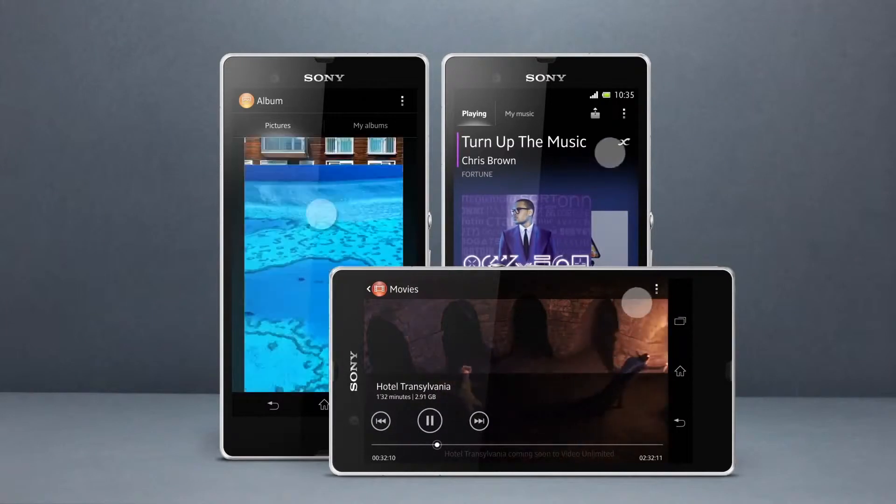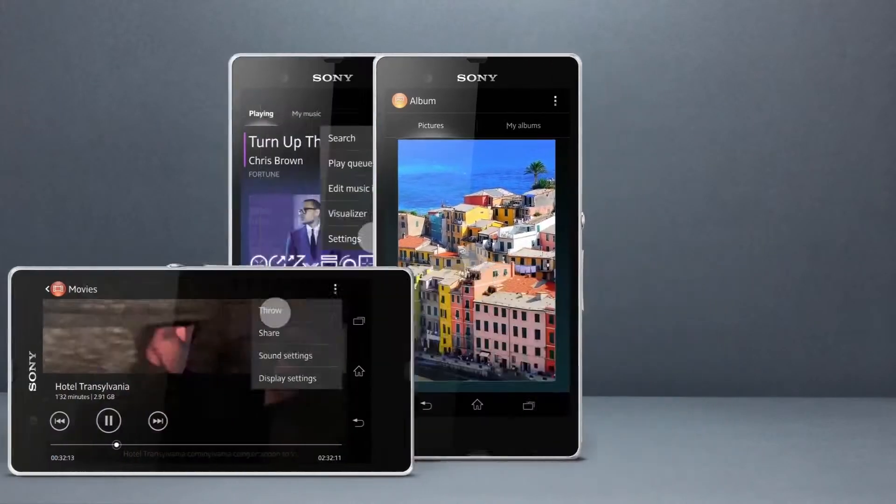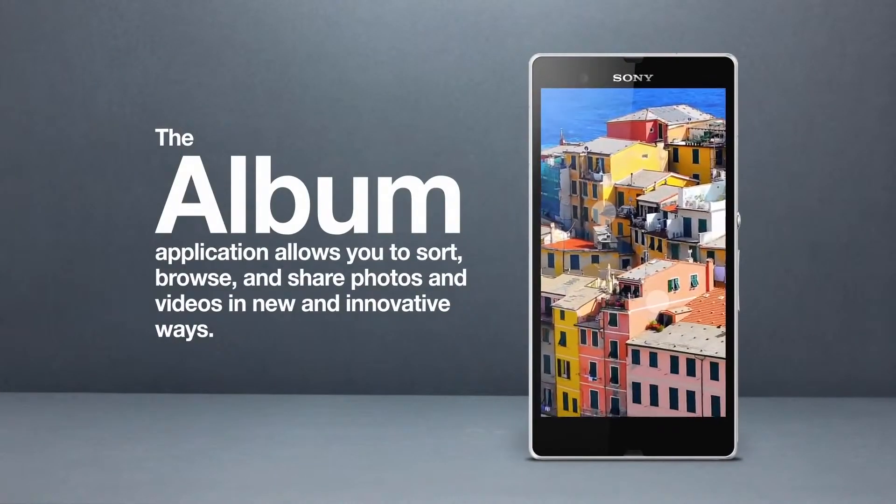The new Walkman, Movies, and Album apps bring the best of Sony technology and entertainment into one experience.